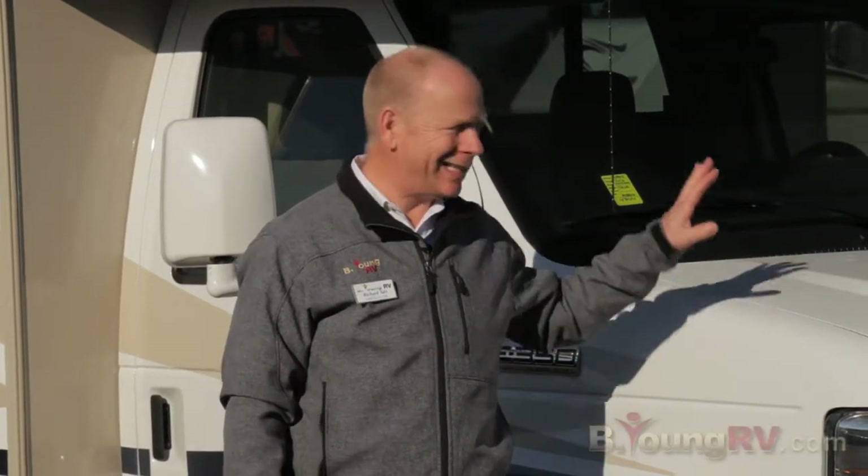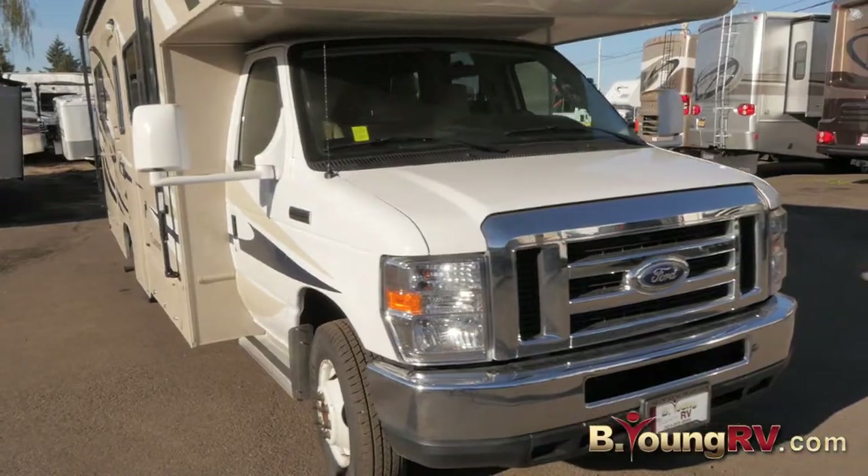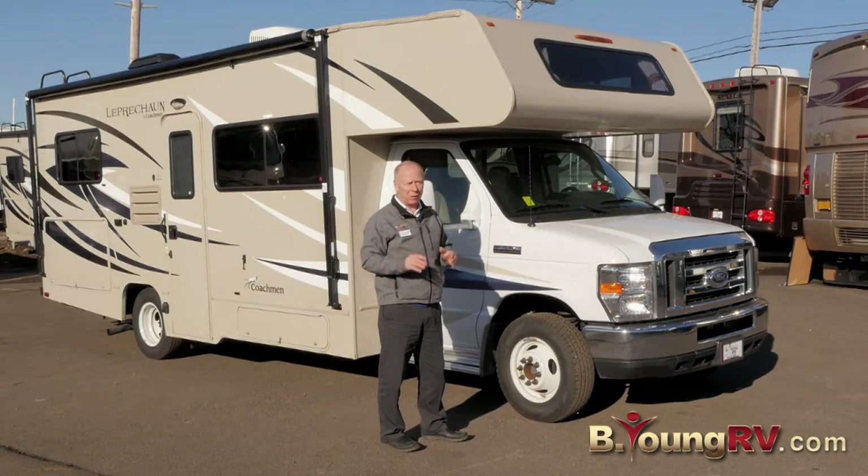Hi guys, this is Richard with Be Young RV. Today it's my pleasure to show you a 2016 Leprechaun by Coachman. It's pre-owned but very low miles and has a balance of the factory motor and chassis warranty going with it.